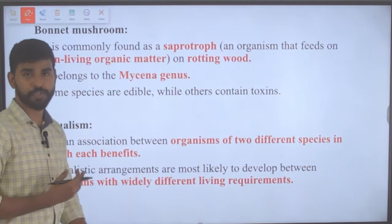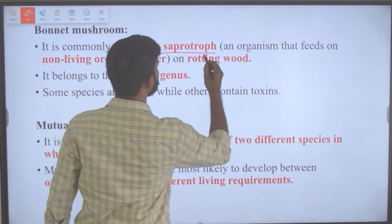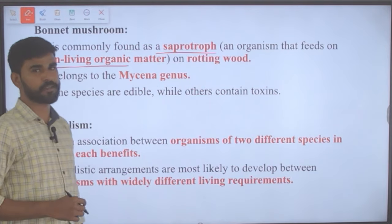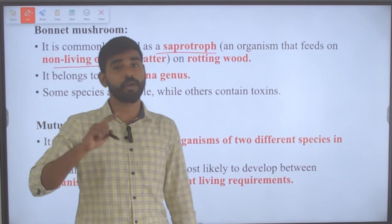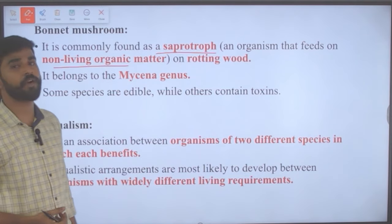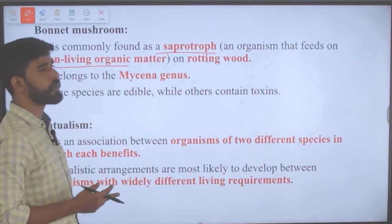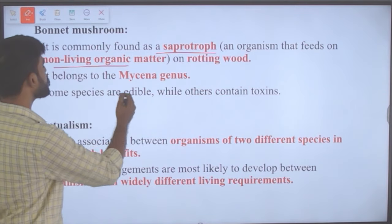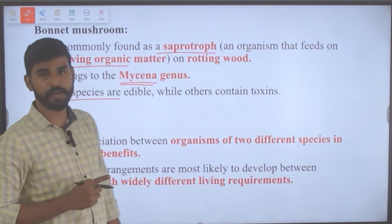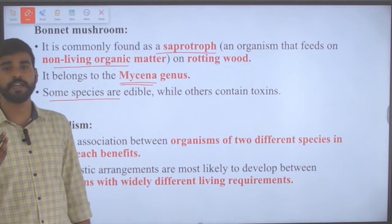The bonnet mushroom growing from the side of the frog is commonly found as a saprotroph — an organism that feeds on non-living organic matter. This bonnet mushroom is a saprotroph and belongs to the genus Mycena. Some species of this bonnet mushroom are edible, whereas others are non-edible due to the presence of certain toxins.